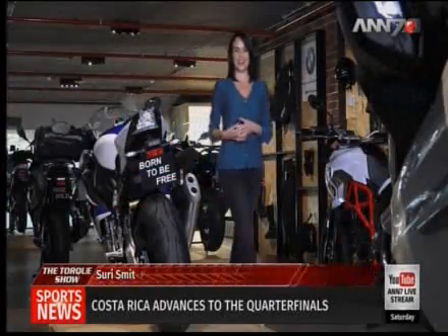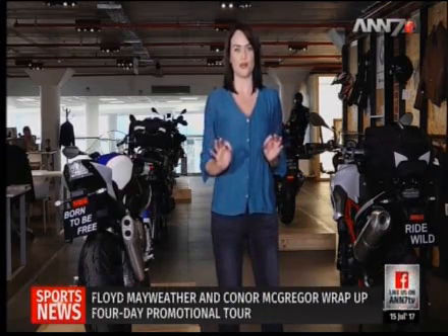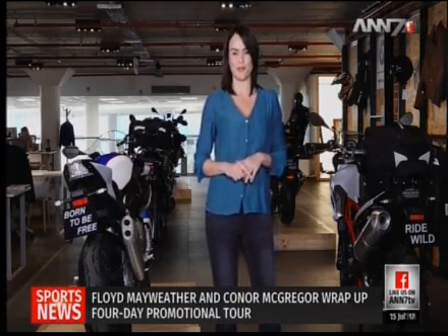Hello and welcome to yet another exciting episode of the talk show. I'm your host Siri Smith, coming to you from the Motorrad showroom at Daytona-Santan. We have got a great lineup for this week, so buckle up because it's time to put pedal to the metal.